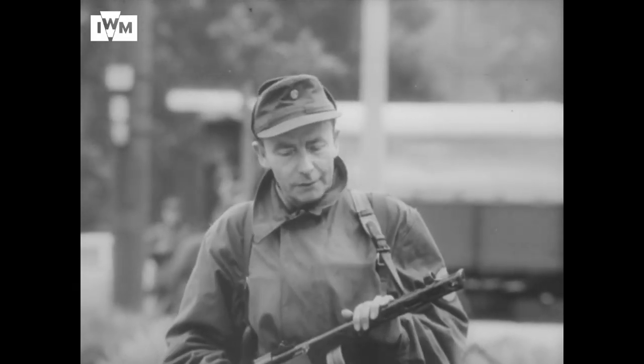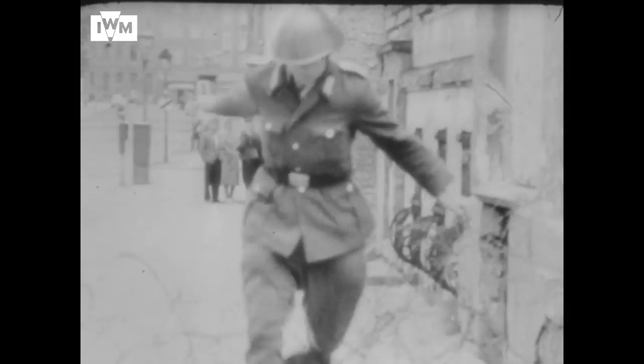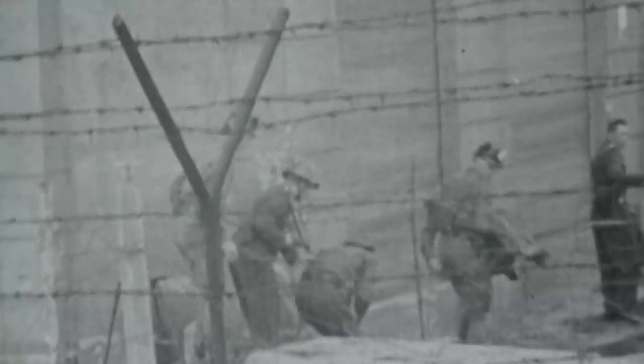Even among the East German police guarding and maintaining the new barrier, there were some who decided that they too had reached the end of their tether and there was nothing left for it but to cut and run. The razor wire and fences were soon replaced with something more permanent. Those who tried to escape risked minefields and being shot dead. A hundred thousand people attempted to flee, and at least 140 of them paid with their lives.